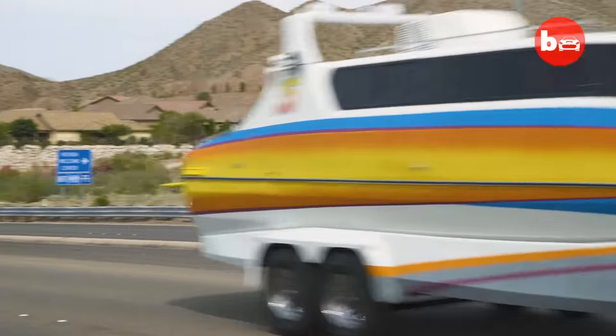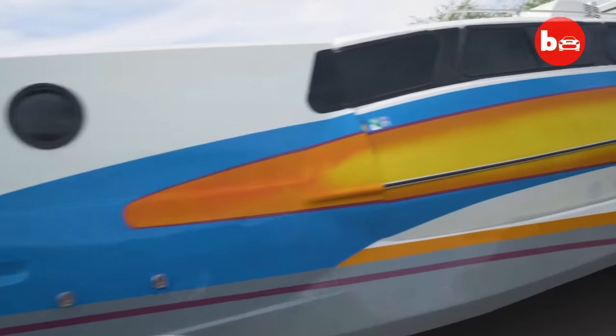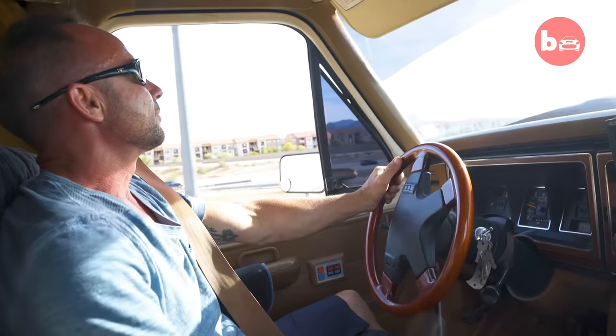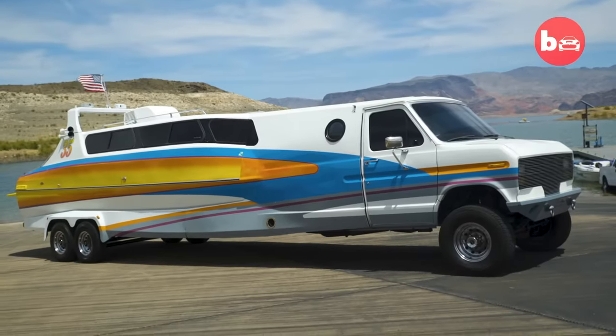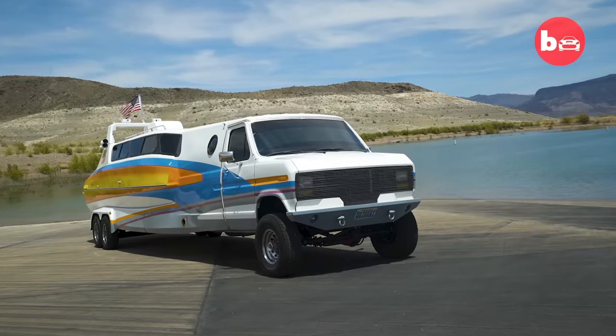270 miles from the sea on a dusty Nevada road, the last thing you'd expect to see is a boat. But John is the proud owner of this boater home — a half-boat, half-van hybrid. It's really convenient, it's fun, it's unique. It's just exactly like an RV, but it floats. It's amazing.